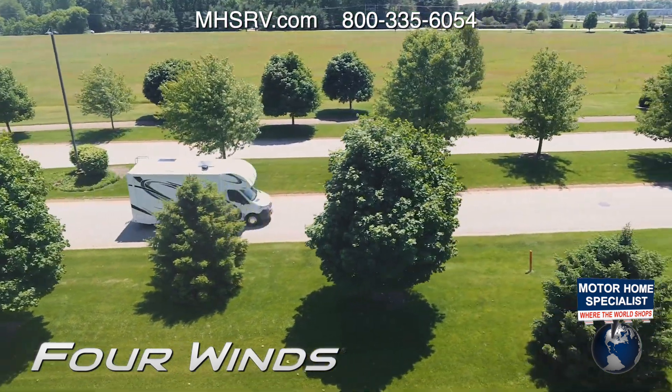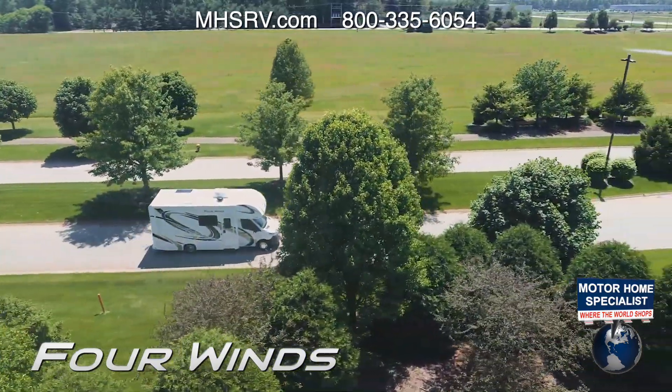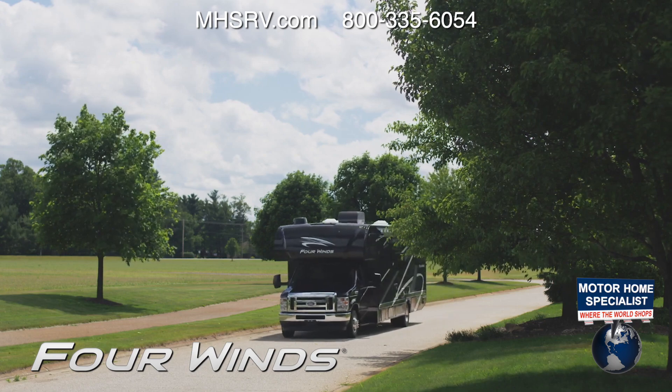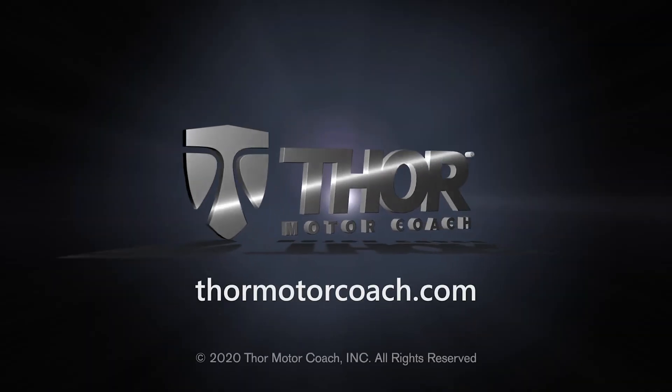Everything you need to create your memories is here, so start exploring. This is the 2021 Four Winds from Thor Motor Coach. Find the Four Winds floor plan made to fit you at thormotorcoach.com.